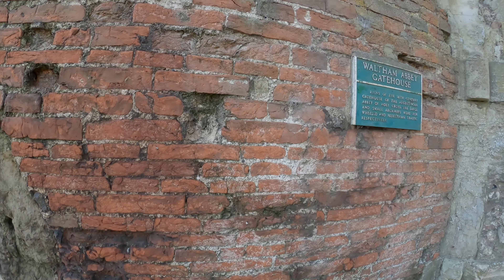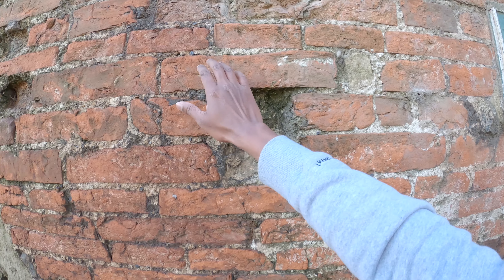One interesting medieval feature that is still left at Waltham Abbey is this gatehouse. As you can see, the big gate in the middle would have been used to let horse carts in, whereas the smaller gate would have been used to let pedestrians in. This would have served as the wall to enter the abbey. It is said that on each side of this gate there would have been turrets, probably with guards as well. Also worth noting is that the walls here have been built using what are called Essex bricks — local bricks — and as you can see, they're quite huge.